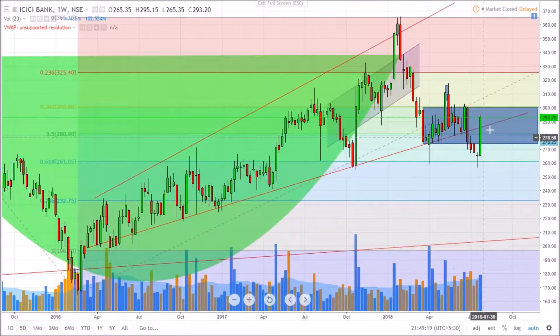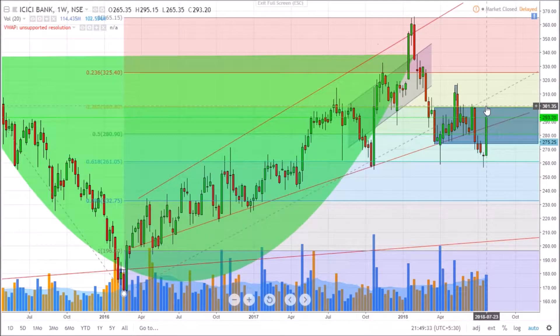This is something we should look forward to — anything taking above this rectangular pattern, which is 301 or 302, will give momentum to the stock. If it's breaking that level and consolidating within this move, the next target stands at 325.